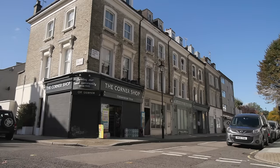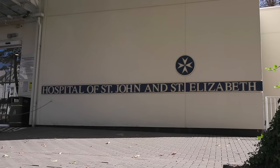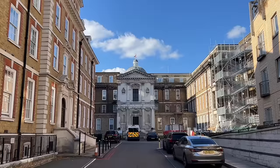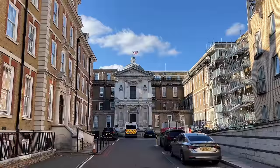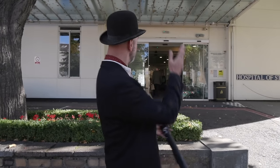Here on Grove End Road is the Hospital of St John and Elizabeth. They've got a beautiful chapel inside used by the Knights Hospitaller - the modern version of the Knights of St John, after whom St John's Wood is named. The chapel was originally in Great Ormond Street and they moved it brick by brick to here. I don't know how they did that - they're always doing that in the old days, moving whole buildings.